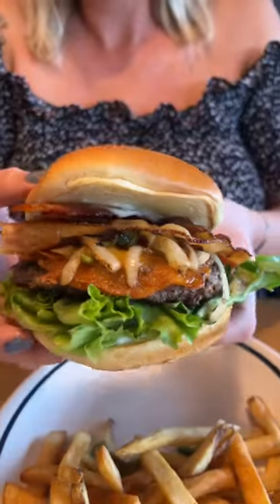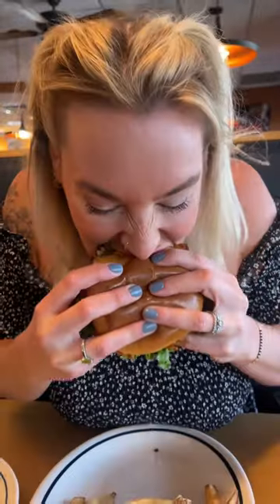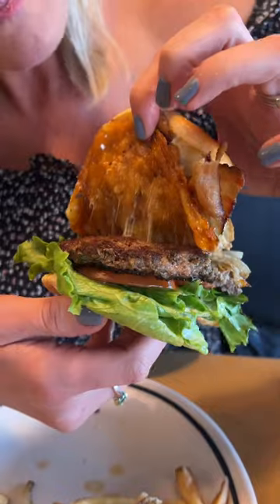Definitely order their jalapeno kick burger with sauteed jalapeno, serrano peppers, onions, hickory smoked bacon, and a four cheese crisp.